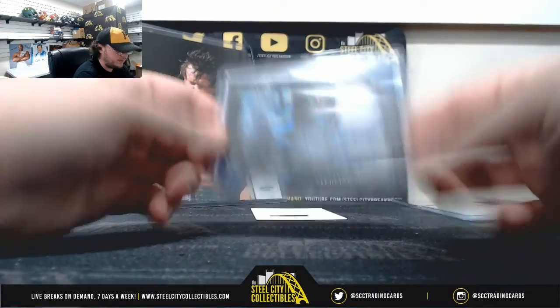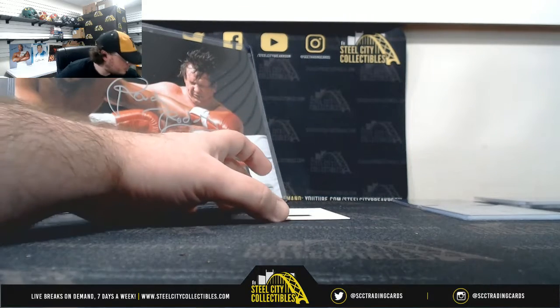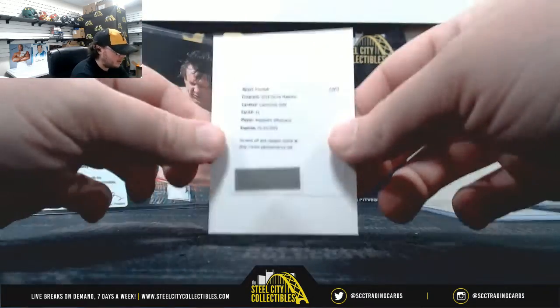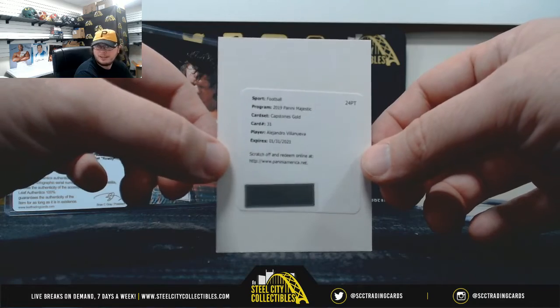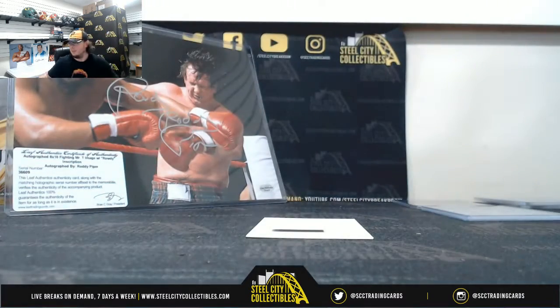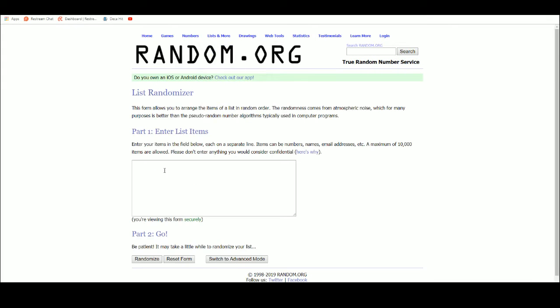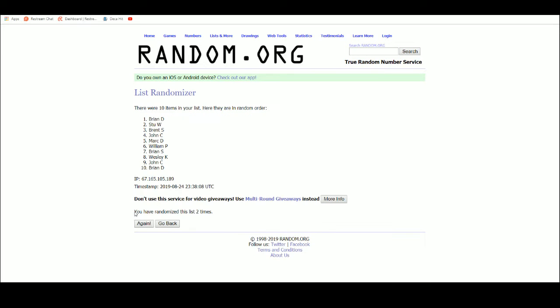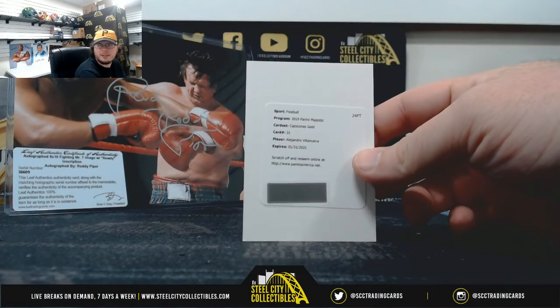And our Capstone hit is a Redemption, but it's going to be a really nice one. Let me see what it's out of. Okay, this is going to be out of 49, so everybody's going to have a shot at it. Capstone Golds — Alejandro Villanueva, Pittsburgh Steelers left tackle, also a former Army Ranger. Nice hit right there. So let's jump over and see who's going to take that hit. Randomize these names five times — and that is Brent S. Nice hit there, Brent. Brent had the number one in the break and he takes the Alejandro Villanueva Redemption.